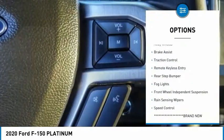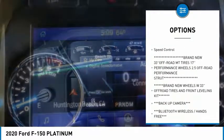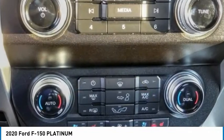Electronic stability control, alloy wheels, brake assist, traction control, remote keyless entry, rear step bumper, fog lights, front wheel independent suspension, rain sensing wipers, speed control.